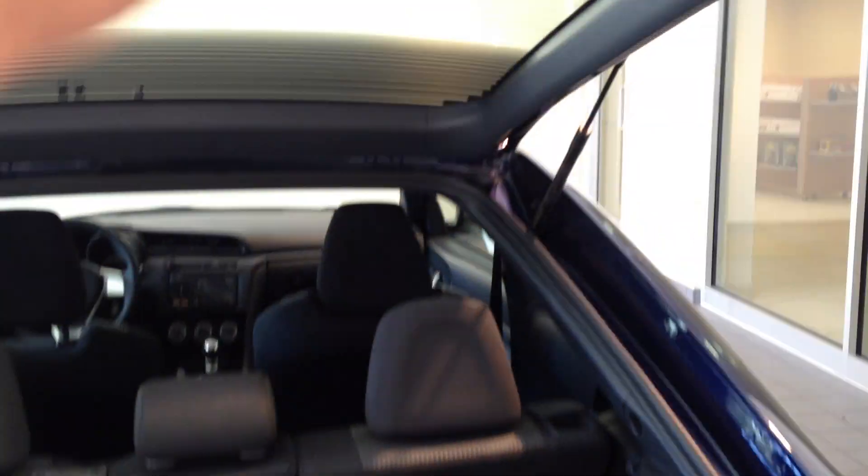I'll open up the lift back here. One really nice thing about the TC is it is a lift back, so you have a lot of cargo space.